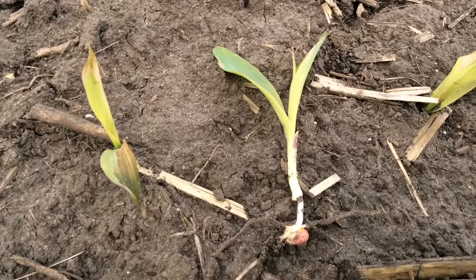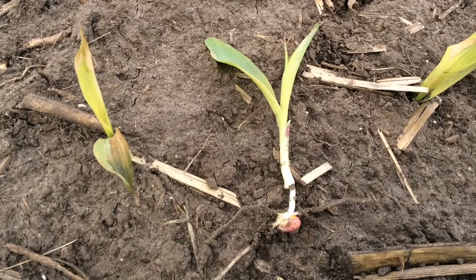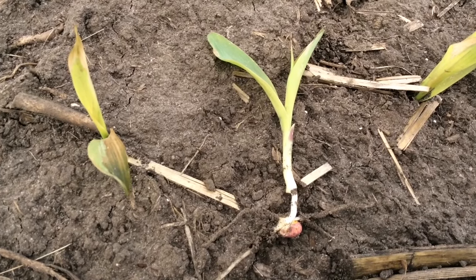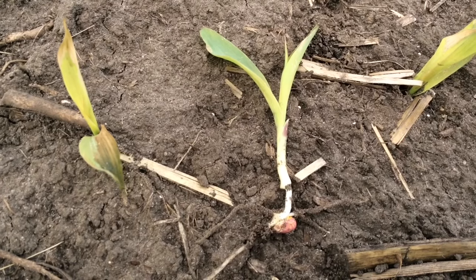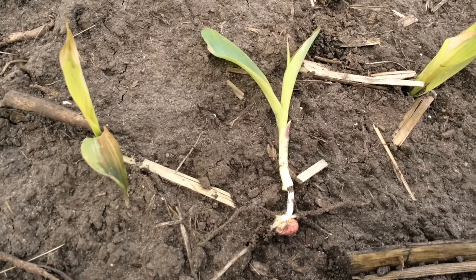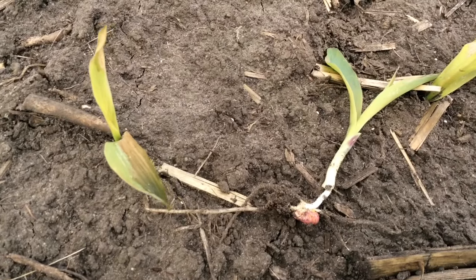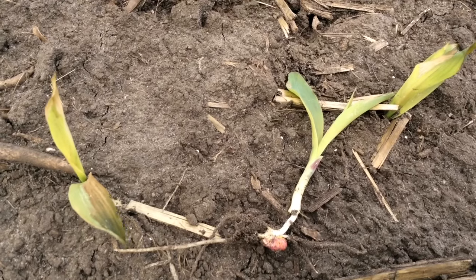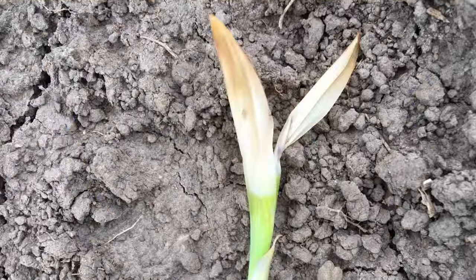As we take a closer look at a seedling that's been dug up here, we see that the below-ground portions of that plant are firm, white, and healthy looking. That's important because the growing point is down below the soil surface at the V1 growth stage like we see here. Because that growing point is protected from the insulating effect of the soil, this corn, and a lot of corn that did receive this frost about 30 hours ago, should recover extremely well.